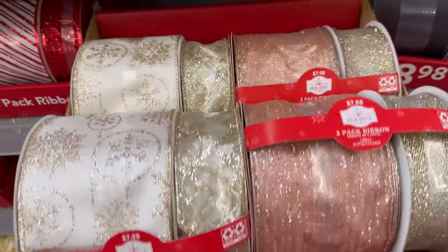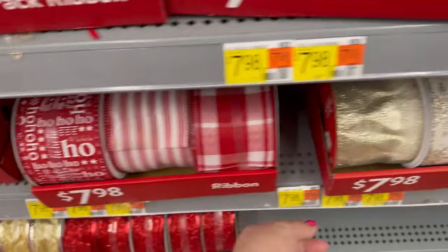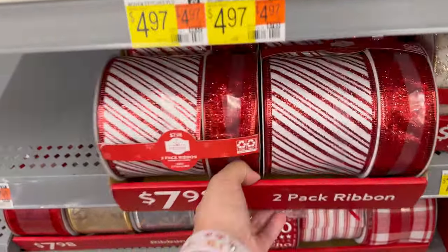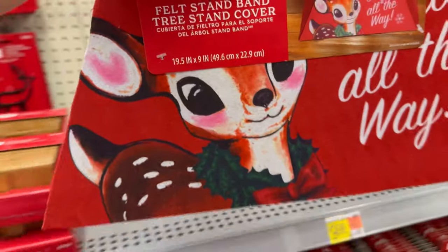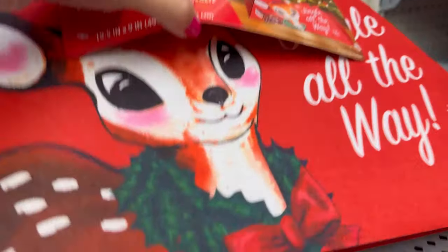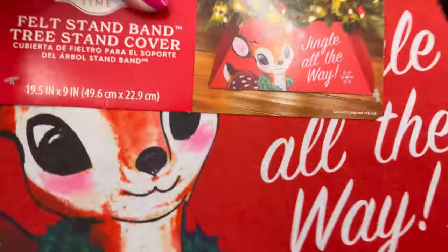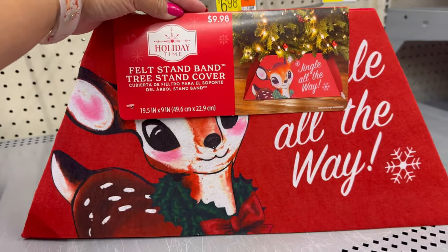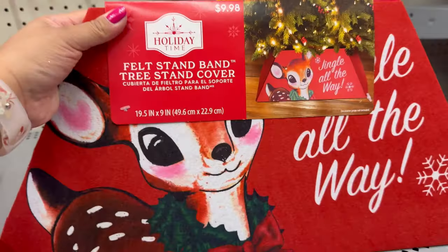There's some pink ribbon over here — $7.98 for these. These are really pretty too. $7.98 for the gold ones as well. And look at this tree stand — the little deer on here is adorable. He's right there. This is $9.98. Such a good price — it looks like it's a felt. It's really nice.